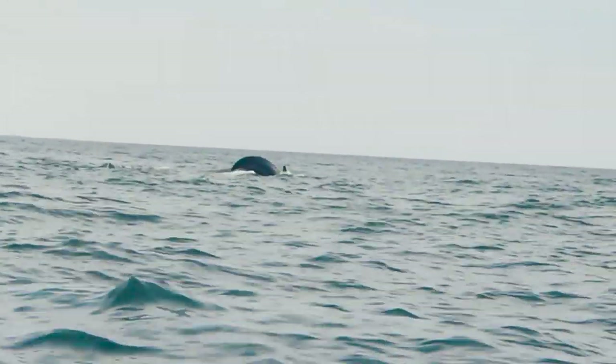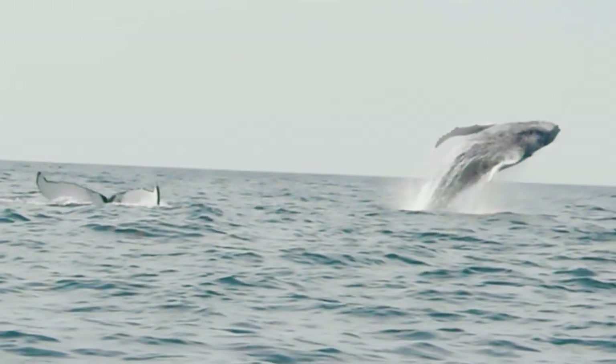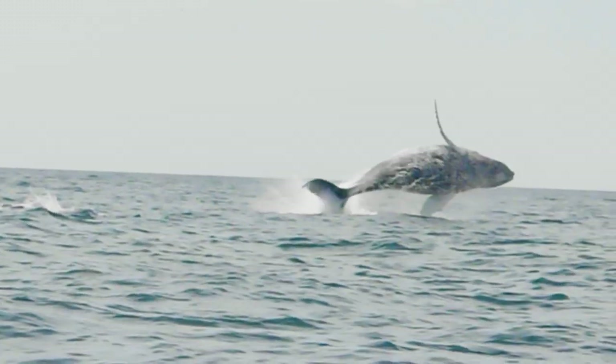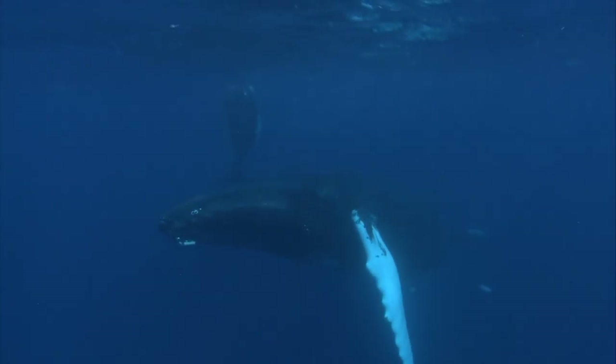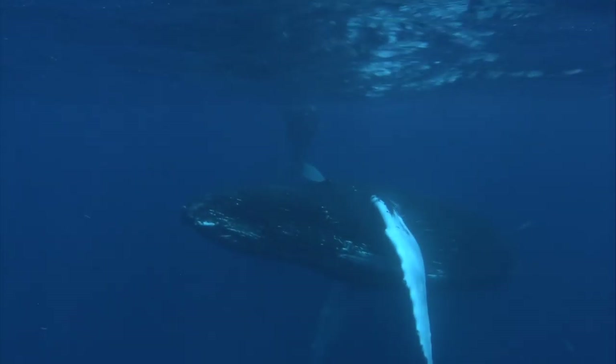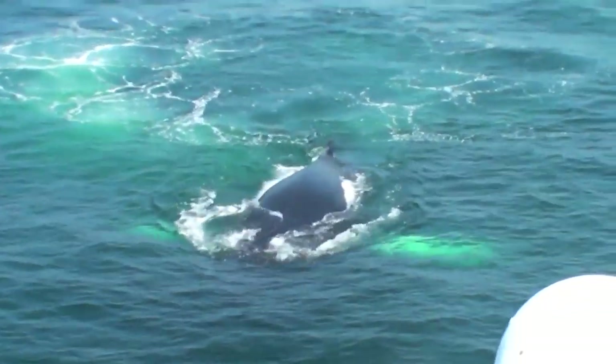There's no doubt that a breaching whale is an amazing sight. In New England and the mid-Atlantic we are lucky to share our coastal waters with these majestic ocean giants. When you are boating or fishing, keep a close look out for signs of whales and follow these tips to make sure everyone has an enjoyable and safe experience.